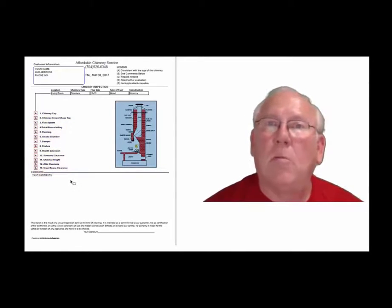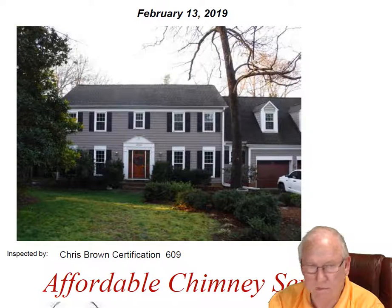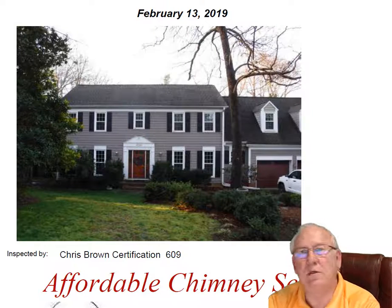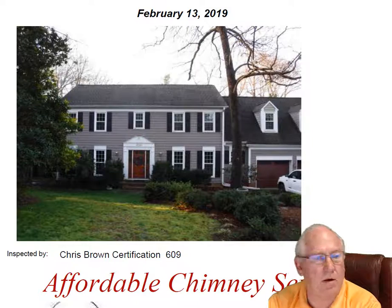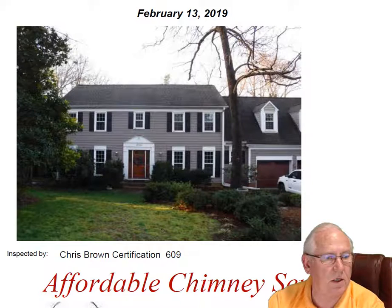Now let's take a look at your personal report. Hey Hastie, it was great to see you and meet with your buyer out at the house today. What a beautiful house, great location.